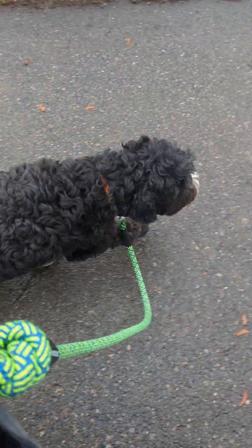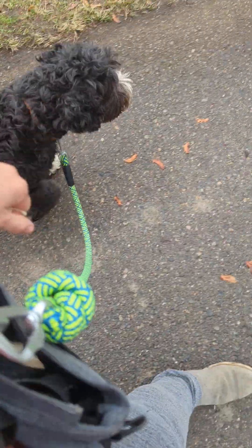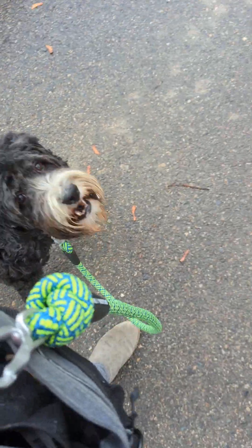So with the engage-disengage, the dog's moving away from us. When he looks at the dog, I give him a treat — I mark him yes and then I give him a treat.